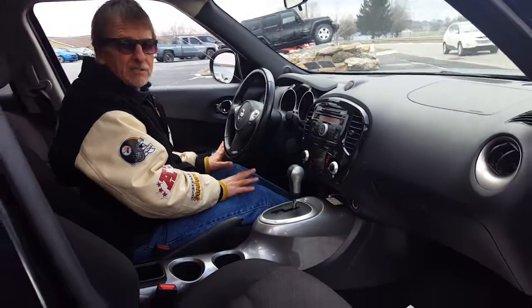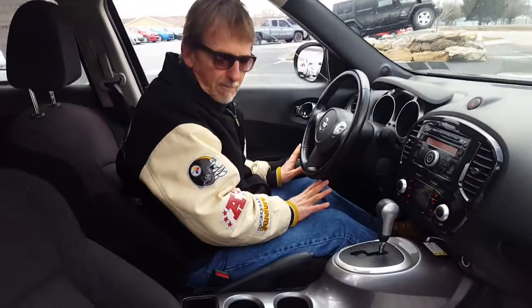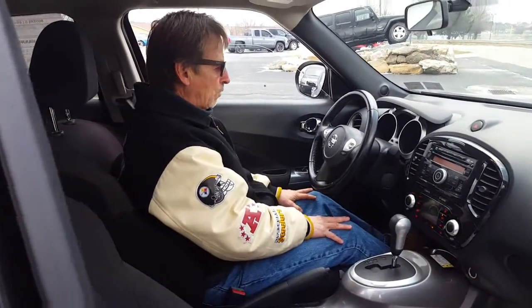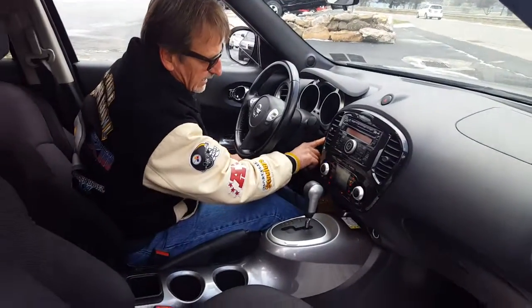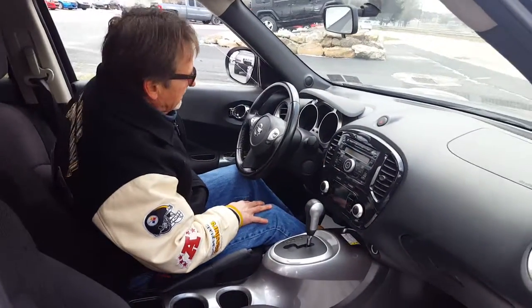Just 40,000 and 122 miles on the odometer, so it's got the balance of the Nissan five-year, 60,000-mile factory warranty, which is really awesome. Let's shut her down and see what kind of leg room we've got in the back seat.